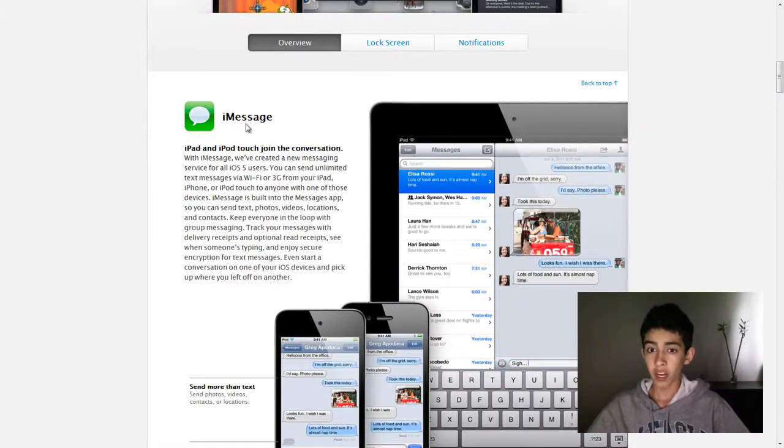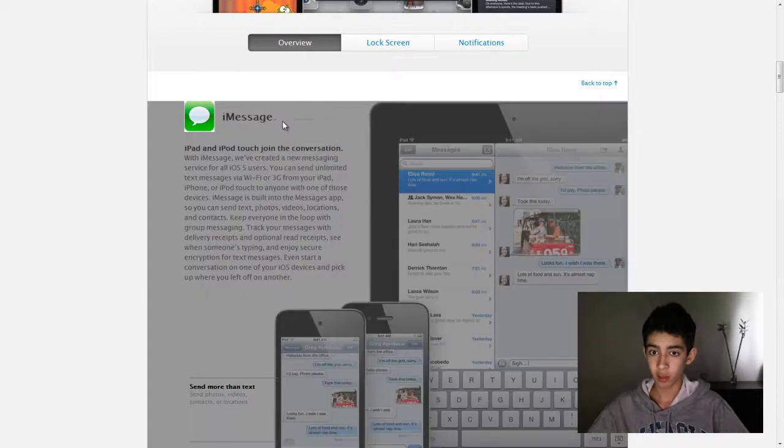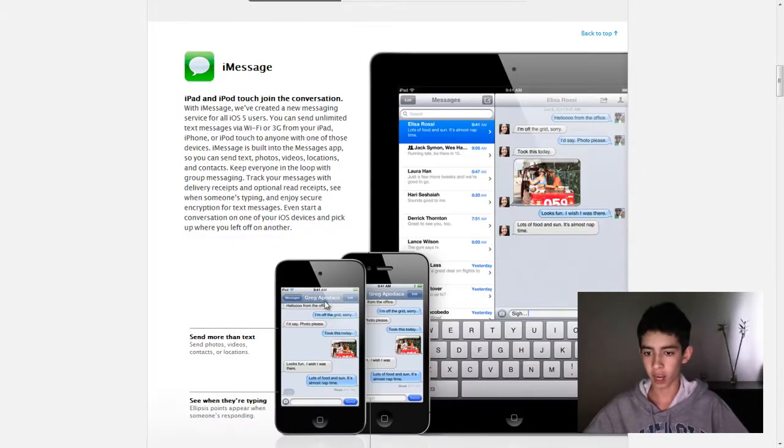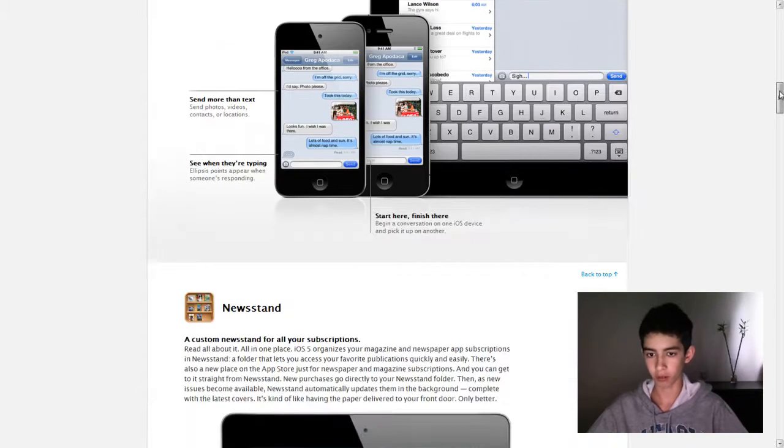So there's an overview. Another thing that's new is iMessage, which is pretty much BlackBerry Messenger or BBM for iOS devices. This will be on every device — iPod Touch, iPhone, and iPad. So you can send videos, text, group messages, pretty much instant messaging through those devices on 3G and Wi-Fi. So you may want to lower your texting plan if you have a lot of friends with iPhones or iOS products.